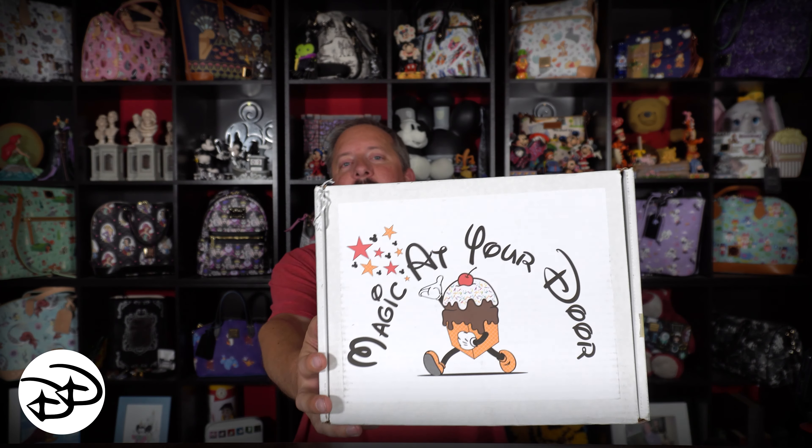Hello everyone, it's Chris with Disney Dynamics and we are doing a fun unboxing today — Disney style. What are we doing? Let's take a look. Magic at Your Door bronze box. We're gonna dive into this, and that's all coming up right now.